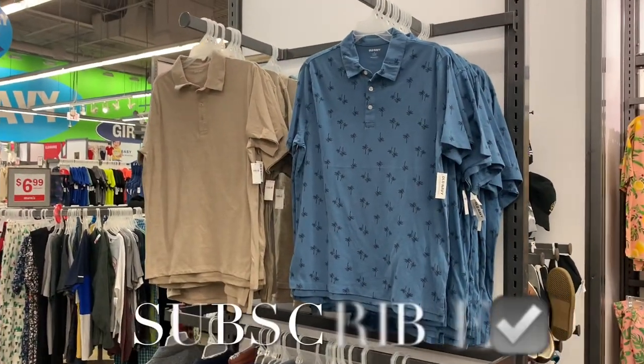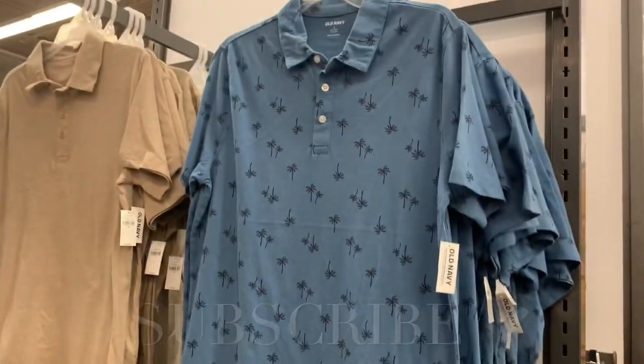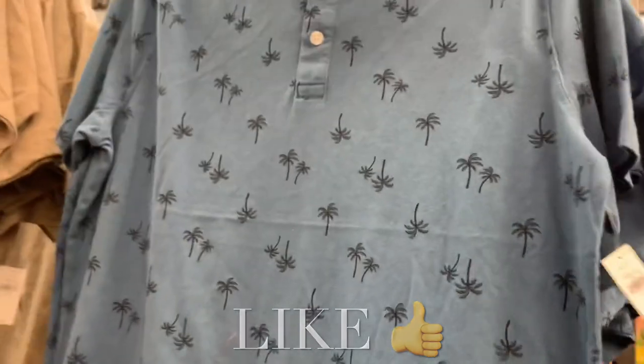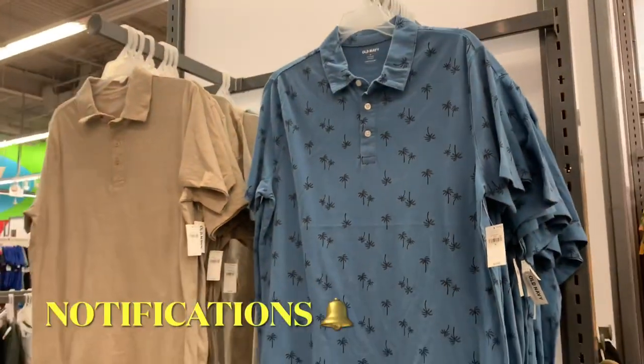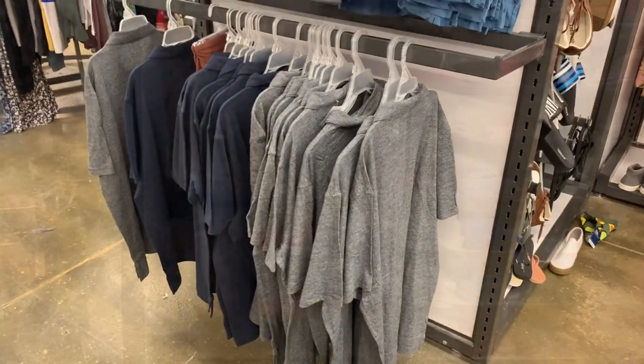Hey, welcome back to my channel. I'm at Old Navy — it's been a long time since I showed the men's section. They have this polo shirt here with palm trees. Everything's 40% off today. They always have different sales, like buy one get one half off, or 50% off, 40% off. Let's go take a look around.